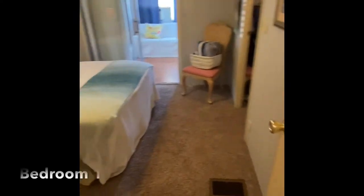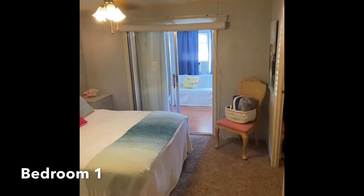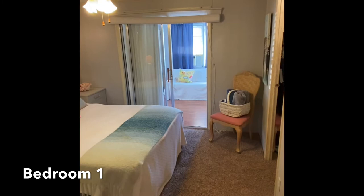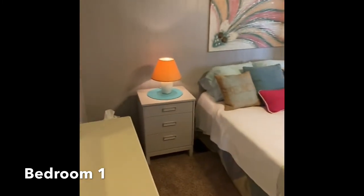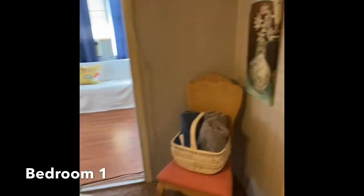The first bedroom is accessed through what was originally the Florida room with a slider door. We have everything open for this video, but for extra privacy for guests you simply pull down the shades, making it a nice private area. There's also tons of storage here with a walk-in closet.